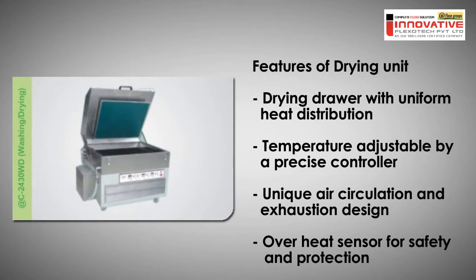For drying, our units feature a drying drawer with uniform heat distribution, precise temperature controls, a unique air circulation and exhaust design, and an overheating sensor for safety and protection.